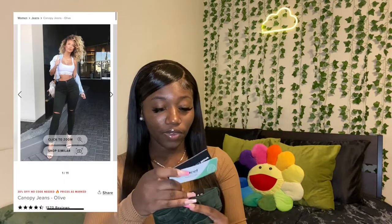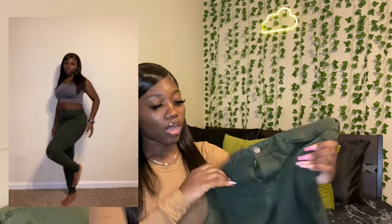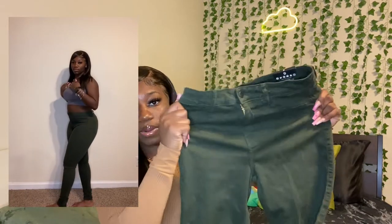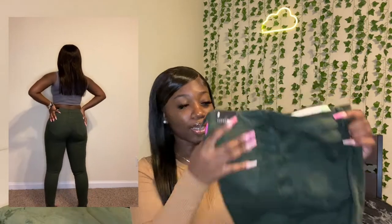We're gonna start off with these green ones — these are called the Canopy Jeans in olive. I got these in a size 9. I really like these jeans but they're actually not jean material, and they're not jeggings either. They're very stretchy and they hug your body really well. They do have a small split at the knee which I like — it's minimal but still cute. They make my booty look good, and Fashion Nova is really good for that. I don't have anything negative to say about them.